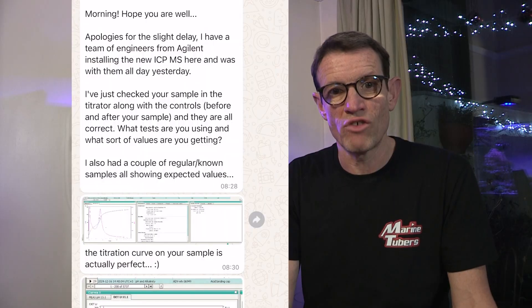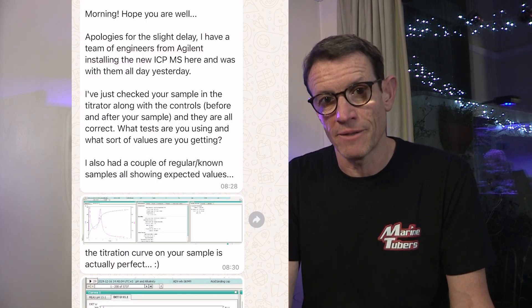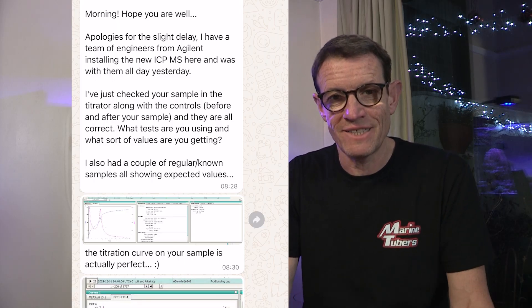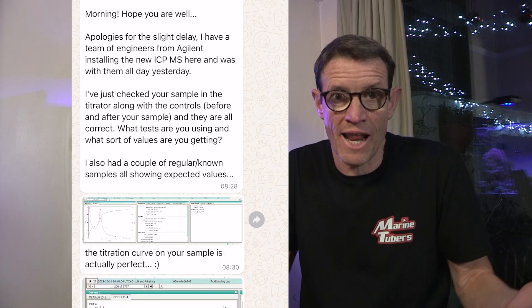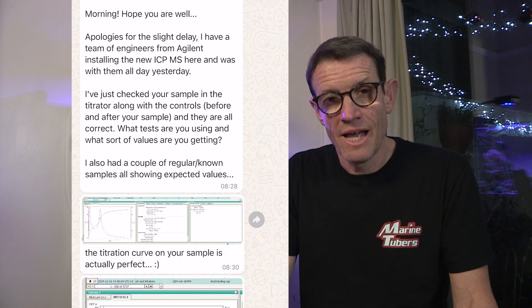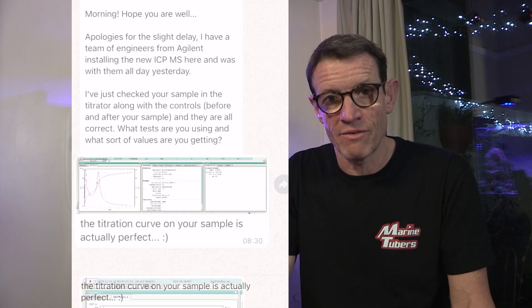I get that test kits can be inaccurate, but that much difference? So I contacted Jose from Reefs Elements — I met him at Love to Reef where he was a speaker — and I asked him if he could possibly retest the sample, just in case there was an error with calibration or something like that. He did some more tests and came back and confirmed yes, it was accurate — it was 5.79.